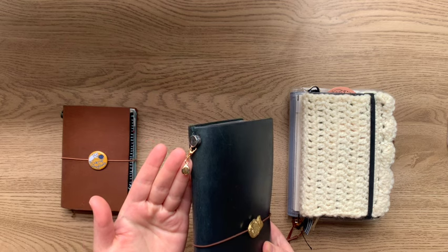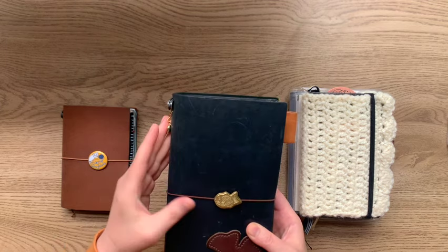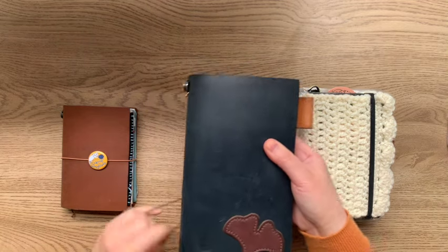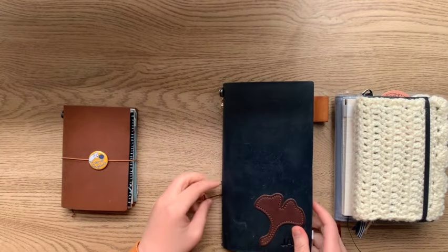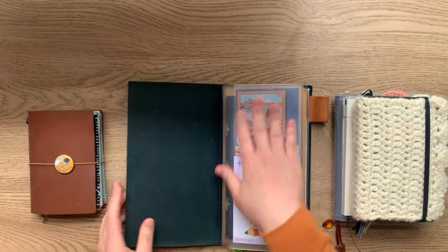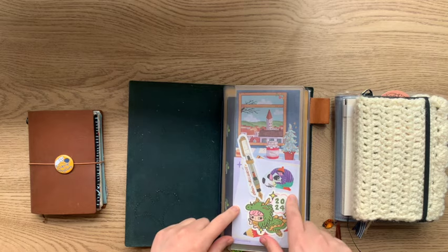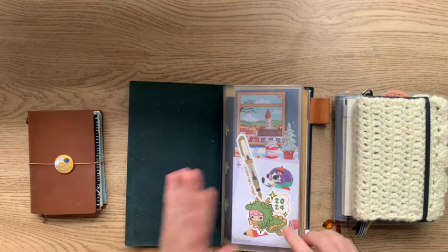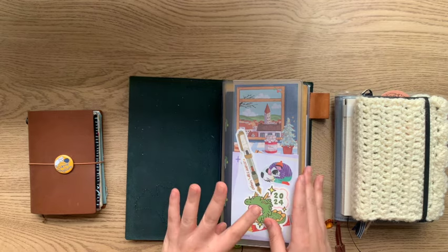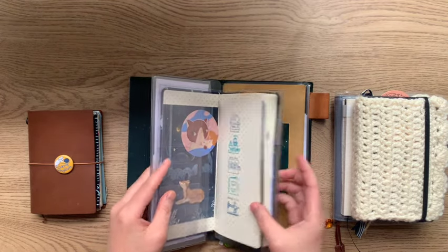I still have my cute espresso bean or coffee bean charm, and I've put that on the side so I can have both charms. Inside, I have the clear zipper insert first, serving as a little dashboard — I've been changing out some stickers and the background, and I have a little postcard in there. Having a dashboard up front has actually helped a lot, and that's why I've decided to switch things around and have my Hobonichi Weeks tucked into the front rather than the back.